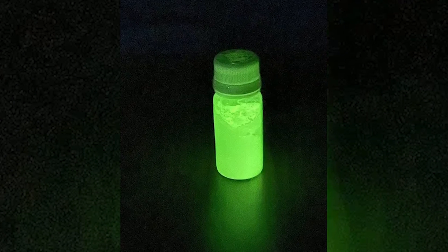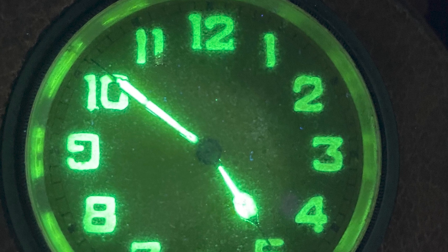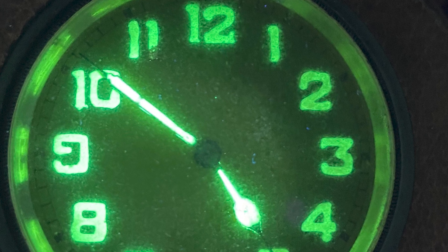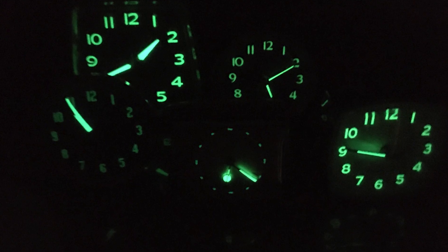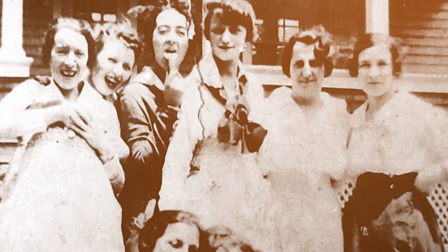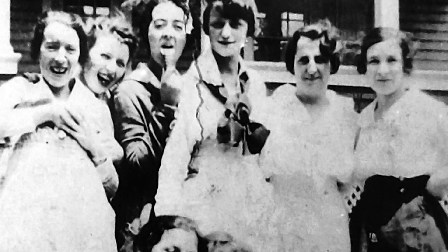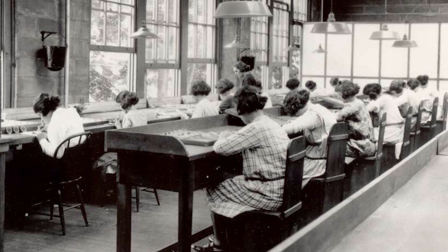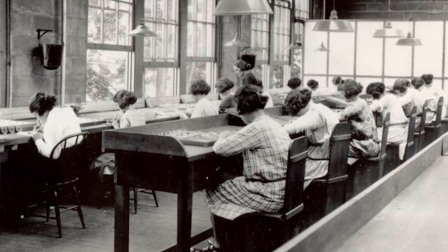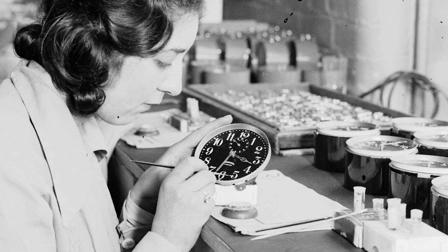Radium was, in fact, radioactive. In the decades that followed, it was found to have a fatal flaw, causing serious harm to the wearer and those working on the watches. As radium aged, it produced radon gas, a cancer-causing agent. An example of the devastating consequences of radium exposure was the tragic story of the Radium Girls in the early 1900s. These women worked in factories applying radium paint to watch dials, and many of them lost their lives due to negligent instructions that led to ingesting this dangerous material.